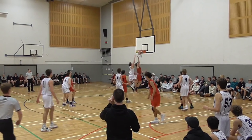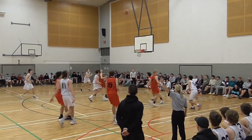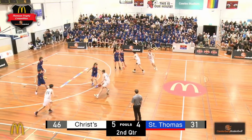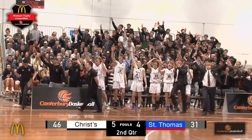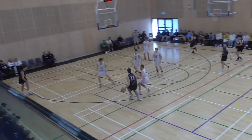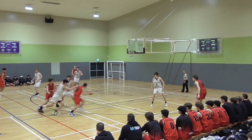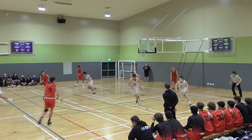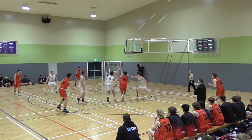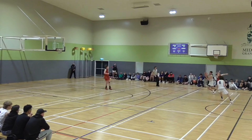Get in. Adam, three seconds shot clock, loads up a very high arching three. Yes.